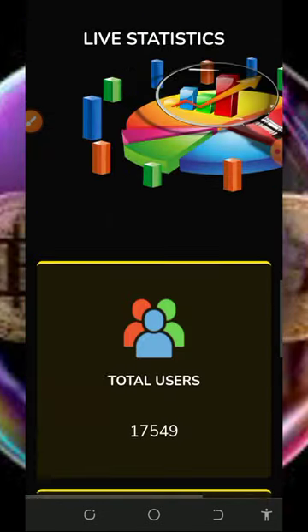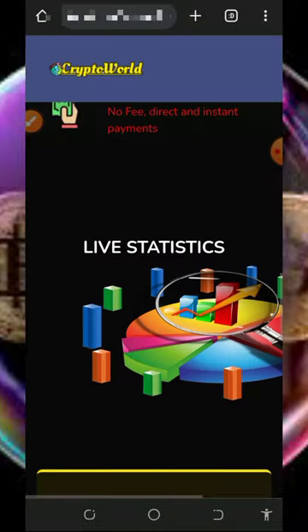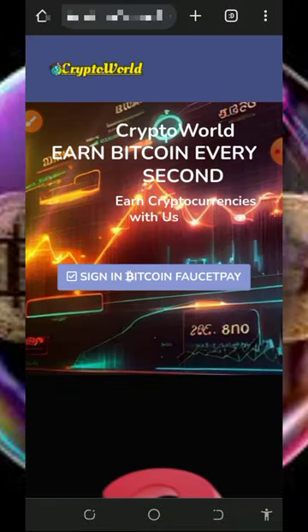If you scroll down here you're going to see more information about them. Before you get into more details about this website, if this is your first time on our YouTube channel, please consider subscribing and turn on your bell notification to get notified every day we drop a new video.